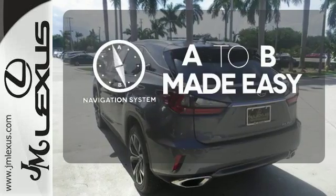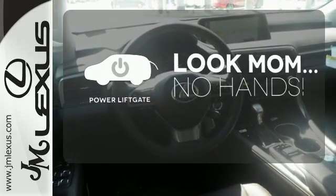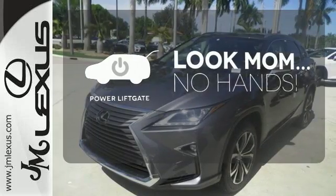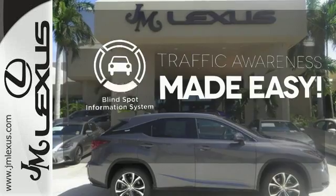Never feel lost again with the navigation system. Enjoy the hands-off ease of rear-door operation with the power liftgate. The blind spot indicator helps you maneuver through traffic.